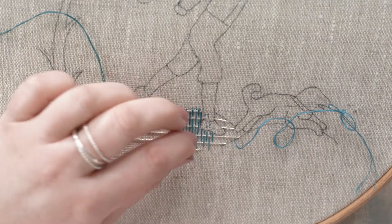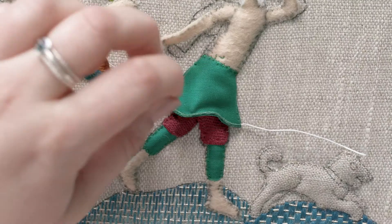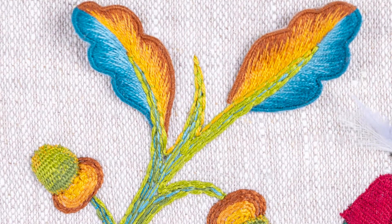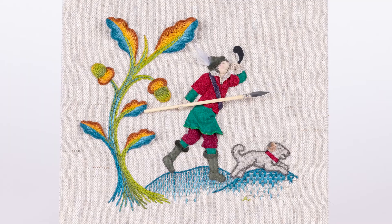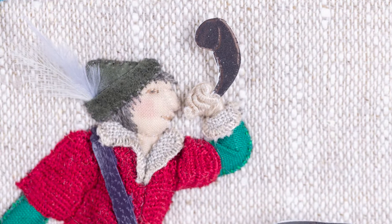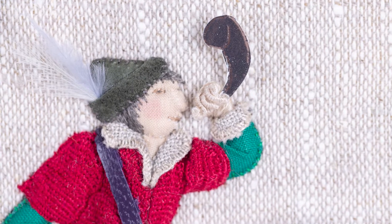I'm Jen Goodwin, a tutor here at the RSN. In this course we are going to be covering a traditional stumpwork piece, creating a three-dimensional figure of a hunter and his dog. We'll cover a wide range of materials and stitches that will work together to give form and colour to our piece. As you progress through this course we'll create this traditional design together, which will give you hands-on practice with this enjoyable embroidery technique.